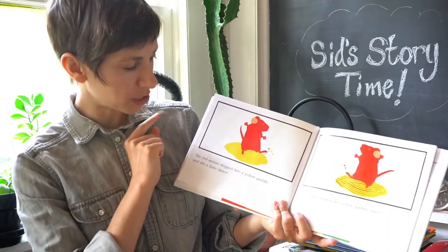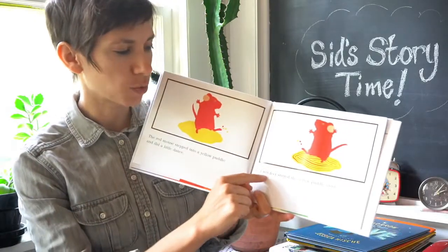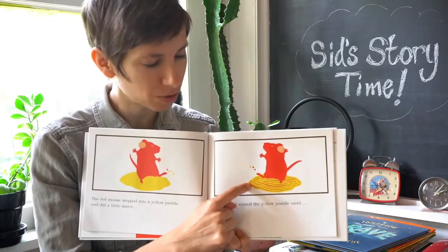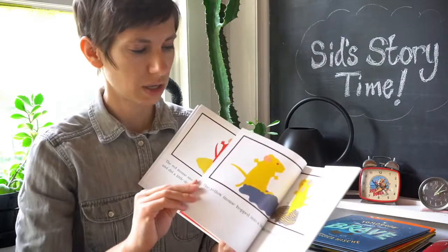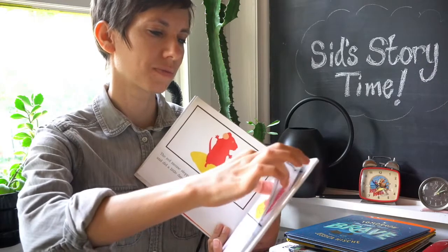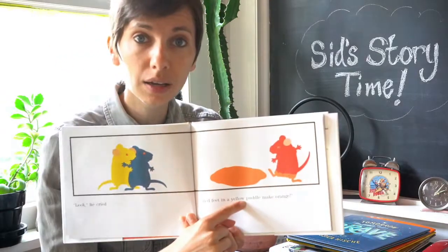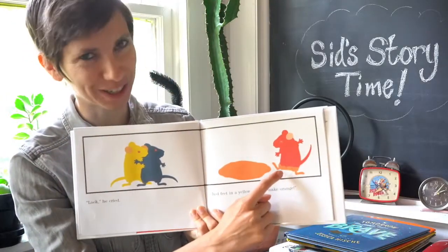The red mouse stepped into a yellow puddle and did a little dance. His red feet stirred the yellow puddle until... Can you make a prediction about what's going to happen to this puddle? Until... look, he cried. Red feet in a yellow puddle make — that's right — orange. Wow, and his feet are orange, too.